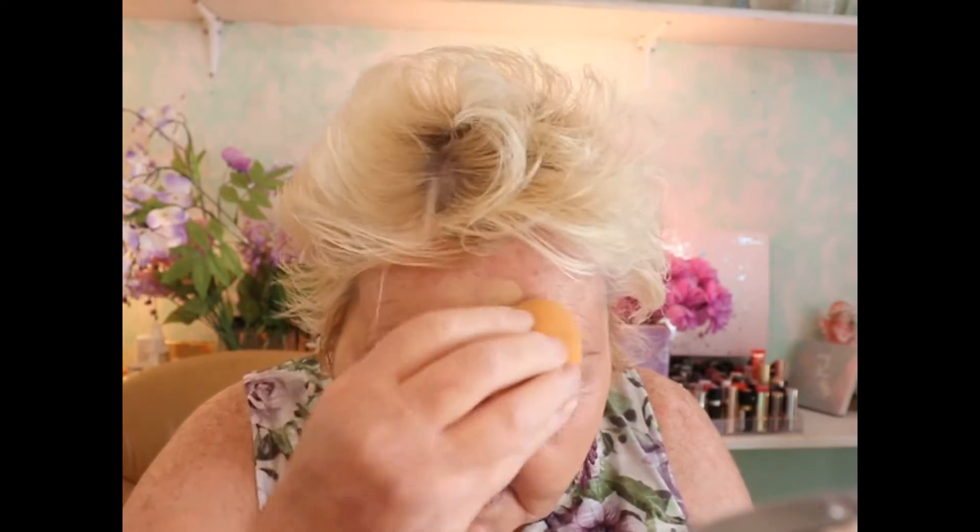I was watching The Little Poet this morning. She did a video talking about change and how change can sometimes be difficult, a little scary and unnerving.